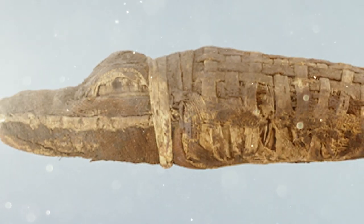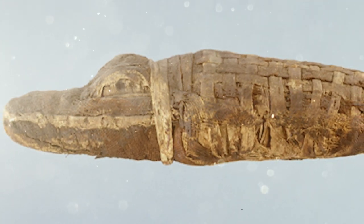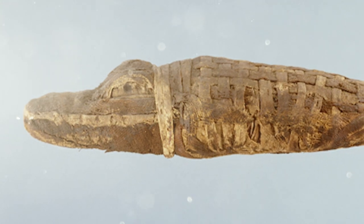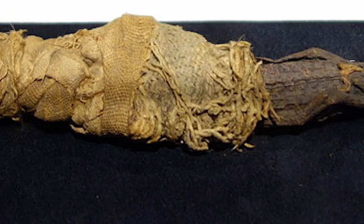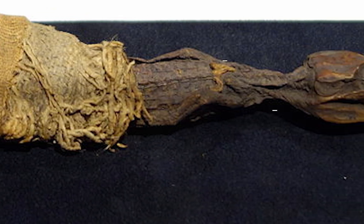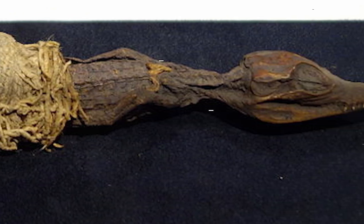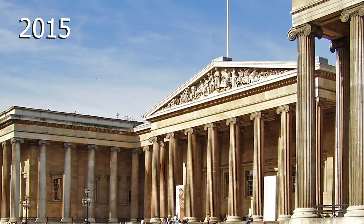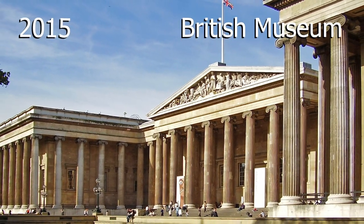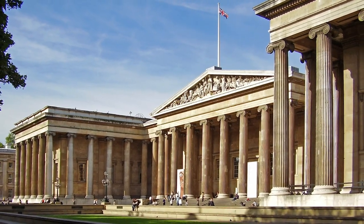To make the discovery even more fascinating, each of the baby crocodiles had been mummified before they were packed inside the larger crocodile, before it too was mummified. It's actually the second crocodile mummy found to have a secret hidden inside. In 2015, scans of a crocodile mummy at the British Museum in London revealed 20 hatchlings inside the wrappings of the larger croc's back.